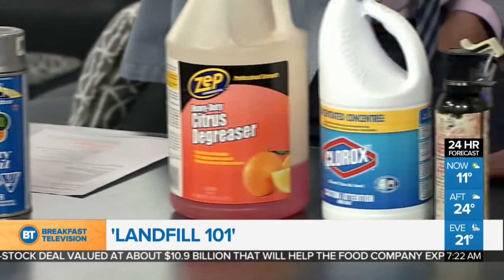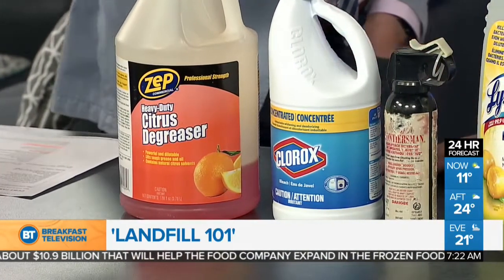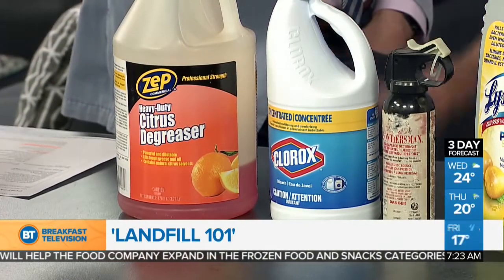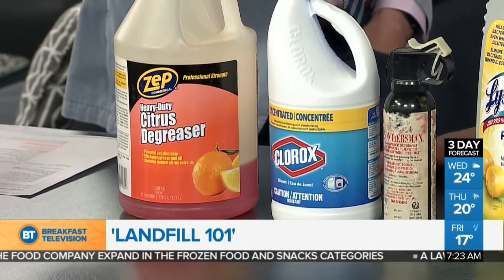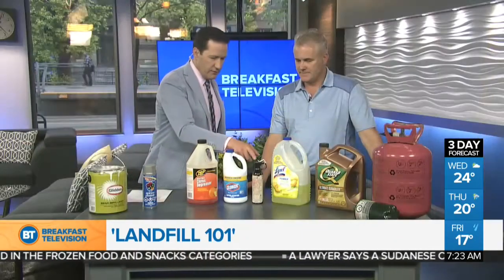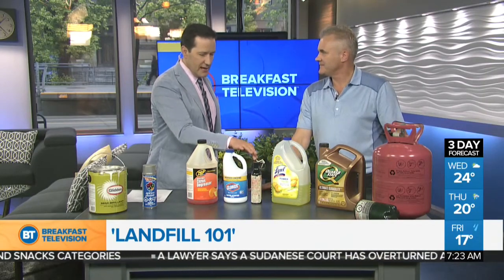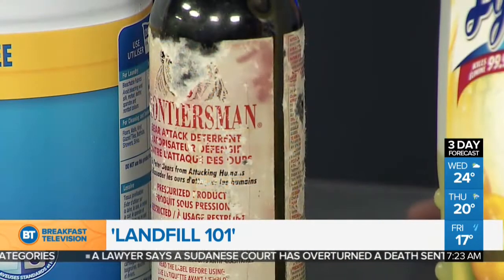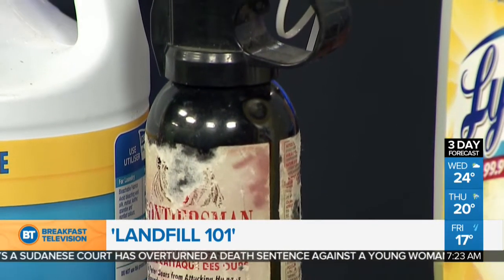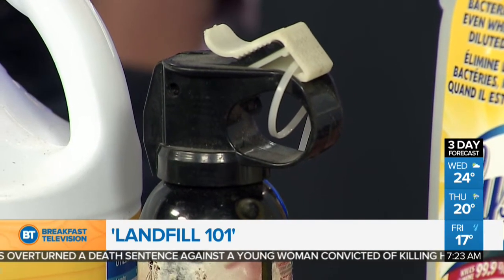Detergents, bleach, and those types of things come to the landfill site as well, or to the fire halls. These would then be separated, bulked, and taken to small facilities for incineration. Bear spray can expire, and it has a propellant in it — that is okay to go to the landfill. It is part of our household hazardous waste program and will be bulked and properly disposed of.